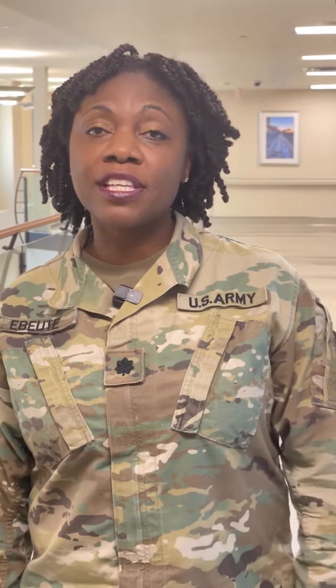Good morning. I'm Lieutenant Colonel Ebelte. I'm the Chief of Clinical Operations for the Internal Medicine Clinic. I'm here to tell you what we do for patient safety in our clinic.